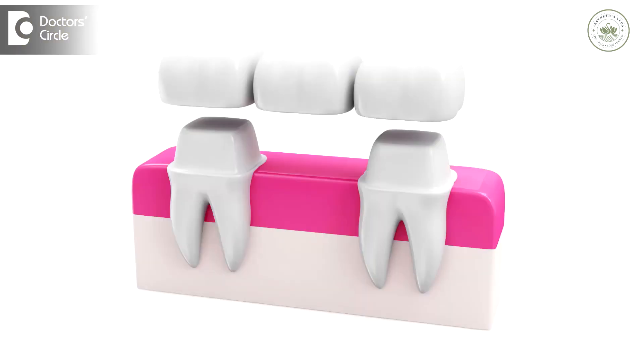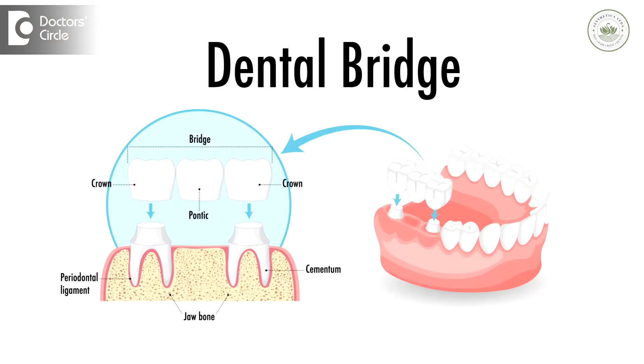The second most suitable option for replacement of missing teeth would be bridges. In bridges, we involve connecting two different teeth present on either side of your missing tooth in order to support a prosthesis that is going to be present in the center. The support is taken from the teeth in the front and the back to help the replaced tooth in chewing as well as in function.